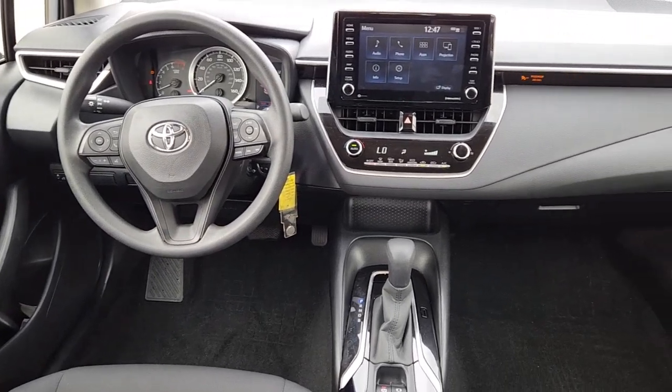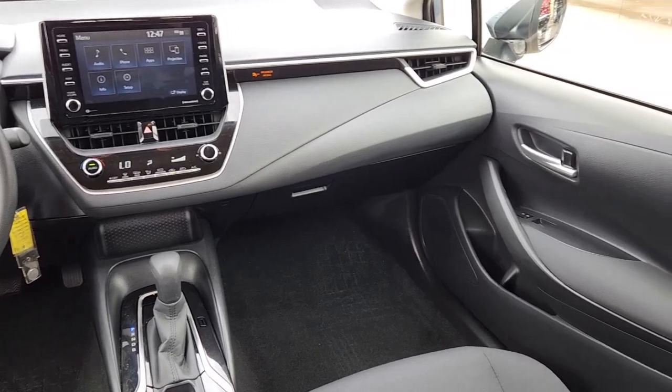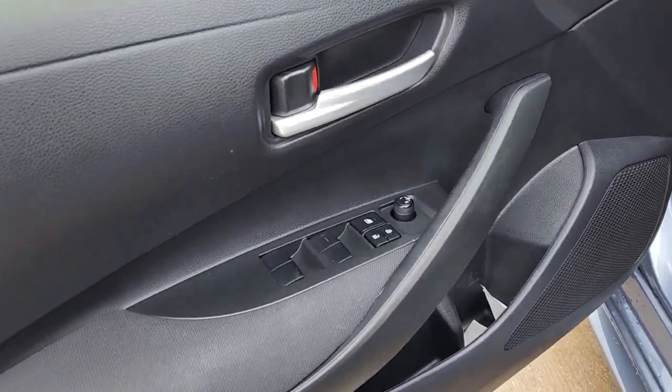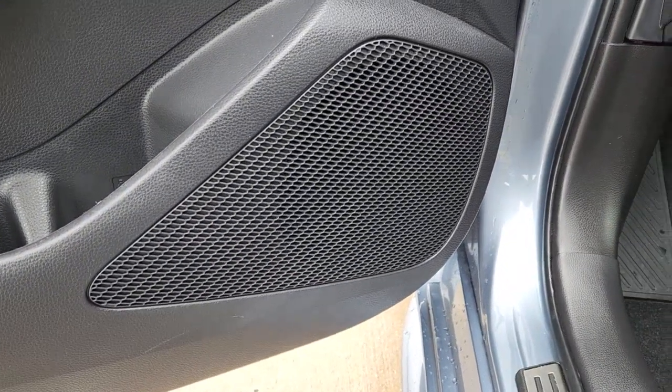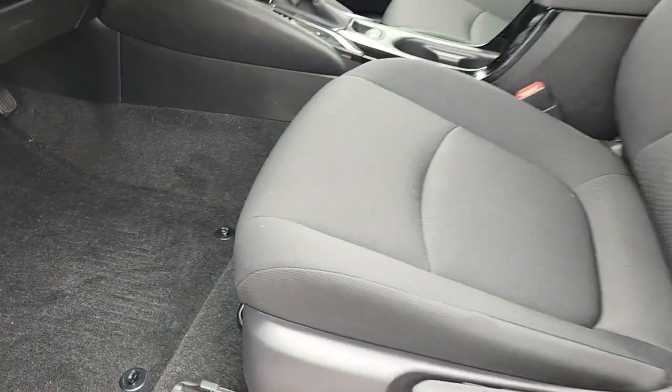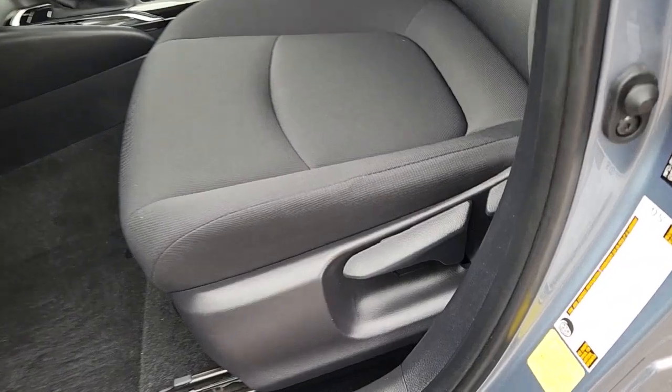These are just some of the great options this vehicle comes with: keyless entry, electronic stability control, intermittent wipers, tire pressure monitoring system, trip computer, bucket seats, power windows, four-wheel disc brakes, and power steering. Come in for a test drive — our team will make it the best part of your day.